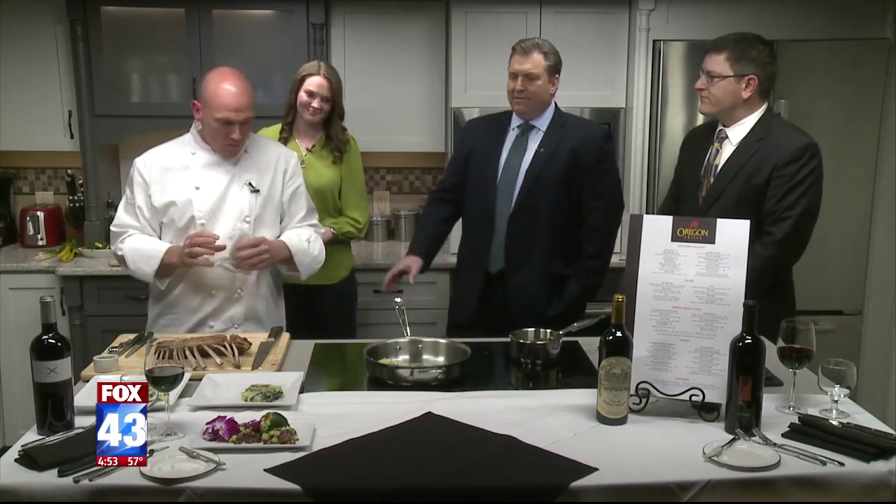We're in the FOX 43 kitchen this afternoon with the Oregon Grill in Hunt Valley, Maryland. Chef, in the last segment we kind of mixed up the potatoes. We sure did. How did you finish them up?